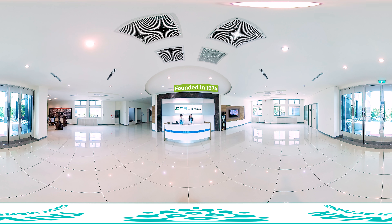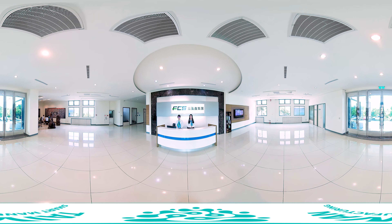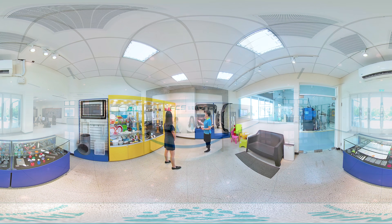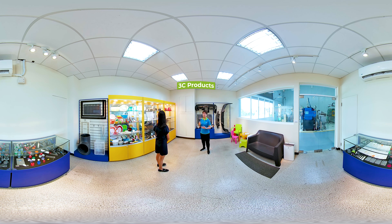FCS was founded in 1974 and is the only OTC company in the industry in Taiwan. Its core products are plastic injection molding machinery with clamping forces from 60 to 4,000 tons, with applications covering domestic, medical, auto, packaging, and 3C products.